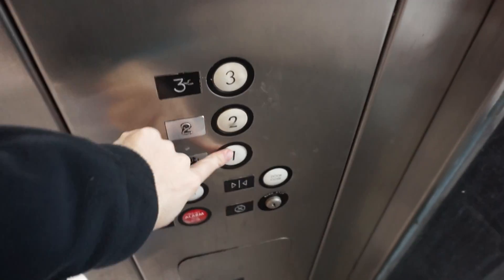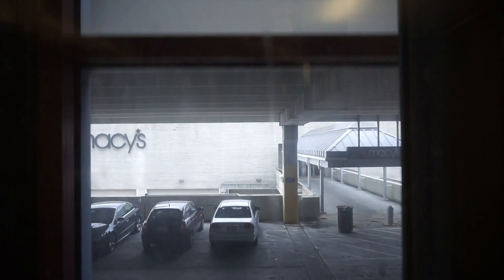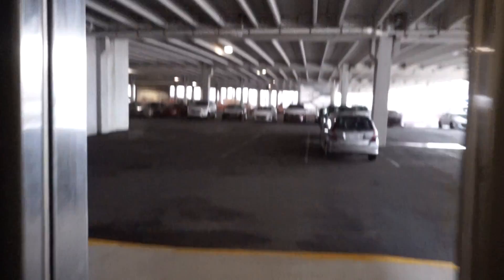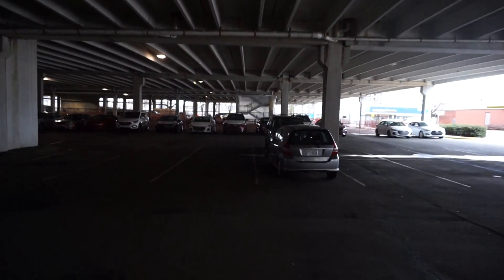Door opens awfully slowly. Door closes quickly, however. Not much of a view, but we have a view. Door opens.